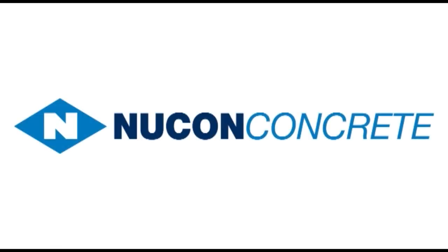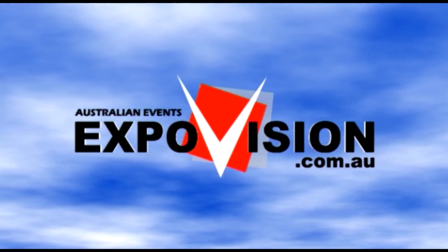Well there you are folks — Ray from Nukon Concrete here on the Gold Coast. A family owned, independent operated concrete provider, providing all of the different things that you need for your driveways and pathways around your home. Thank you Bob. We'll see you next time.